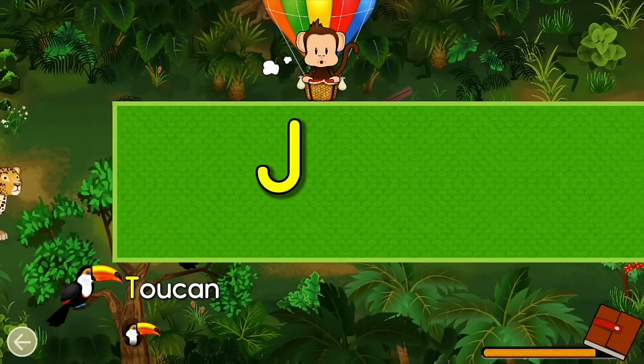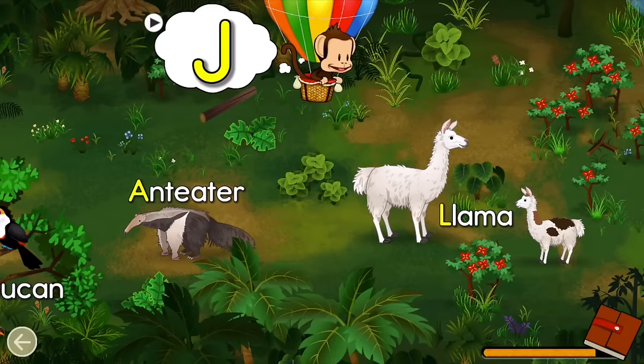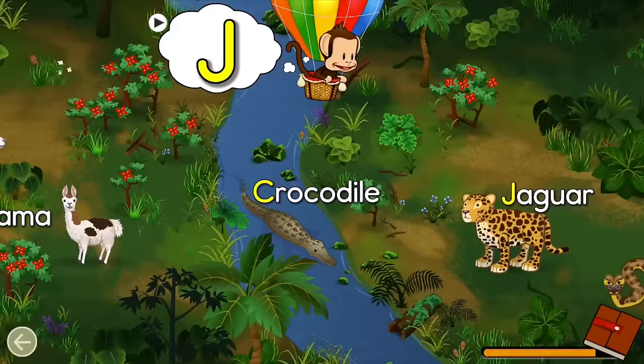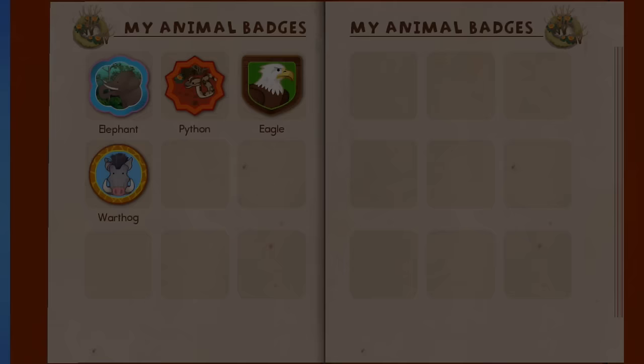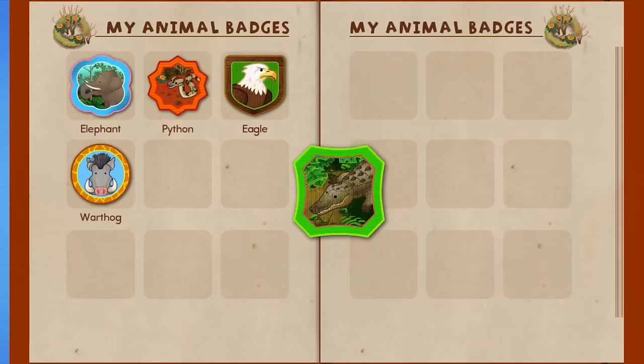Find an animal name that starts with the letter J! J — Jaguar! Great job! You earned a badge! Crocodile! Tap Milo to go back to the world map.